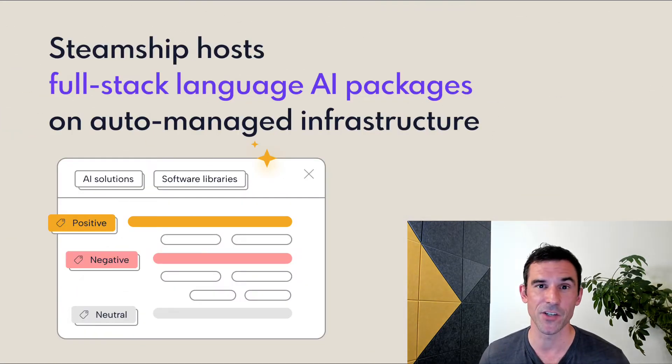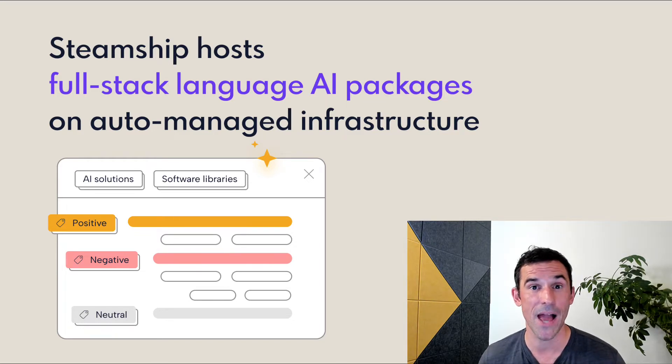Steamship lets developers build and then deploy full-stack packages with everything included: data import, conversion, training, inference, query, and business logic. We bundle all of that up into a package that we scale into the cloud.